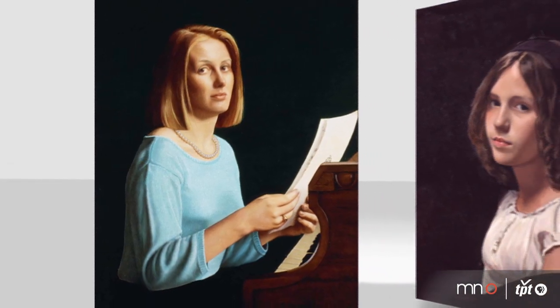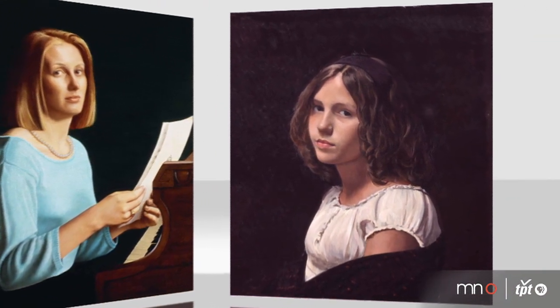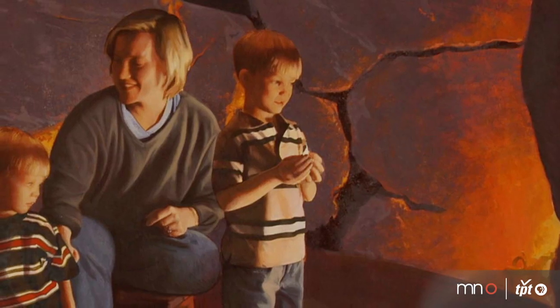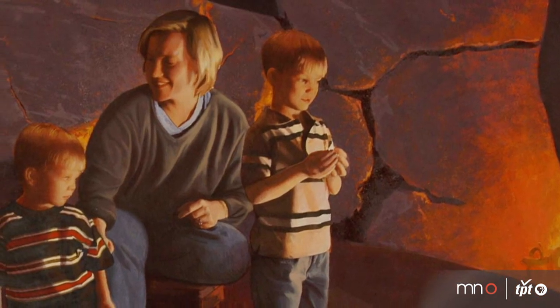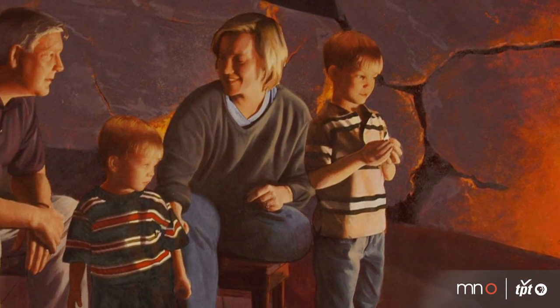I wrote to Pietro Annigoni at 16 years old, and he was a world-famous portrait painter. He wrote me back and said that he thought my drawings looked really good, and to come when I came to Florence and seek him out, and he would help me as much as he could. He helped me understand that really fine portraiture is about connecting with the spirit of that person, not just a likeness. It calls for an artist to pull down the walls around him and open himself up to the spirit of the person in front of them.